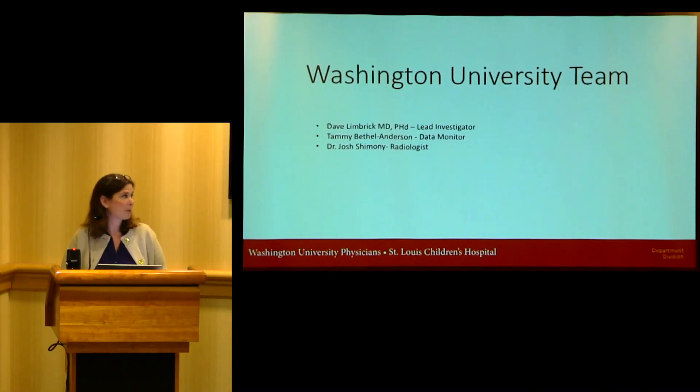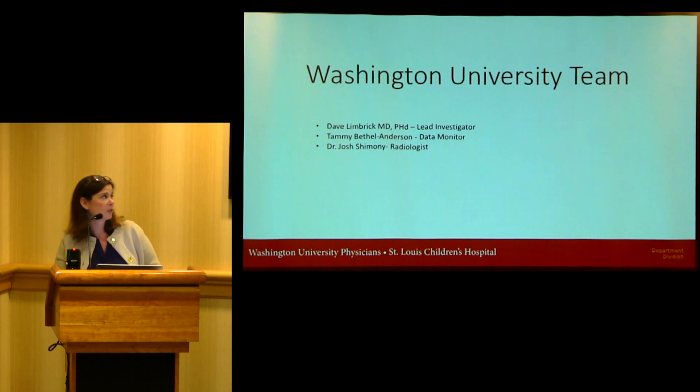This is a great debate among pediatric neurosurgeons — probably the most active, ongoing debate in the Chiari surgical community right now. I am a small piece of a rather large team. At Washington University, Dr. David Lembrick at St. Louis Children's Hospital is our lead investigator. Tammy Bethel Anderson is our data monitor and has been a tremendous resource to all of our sites and an integral part of our team.